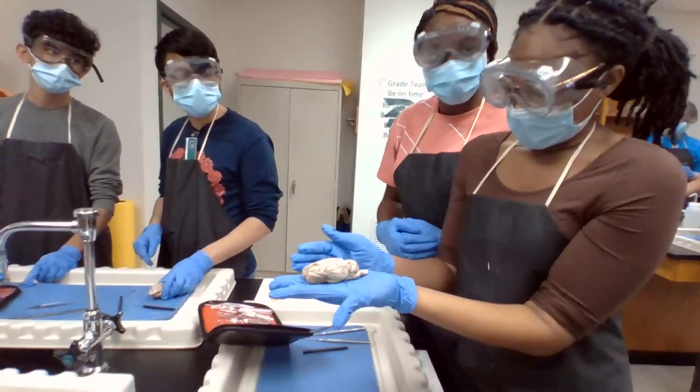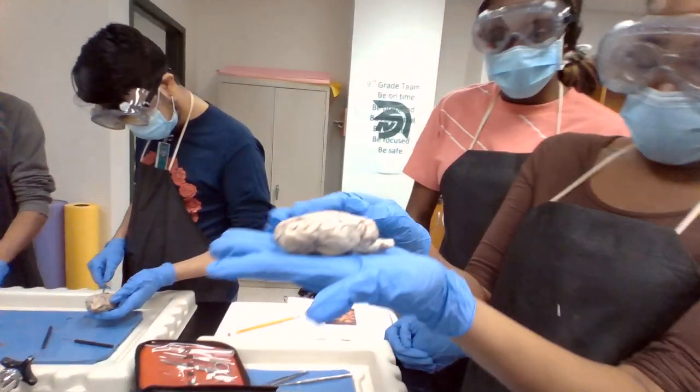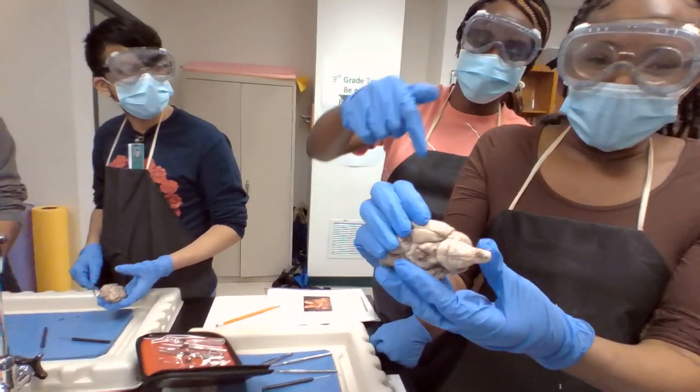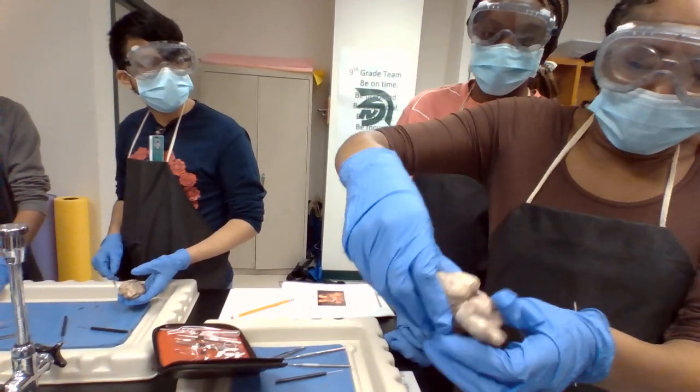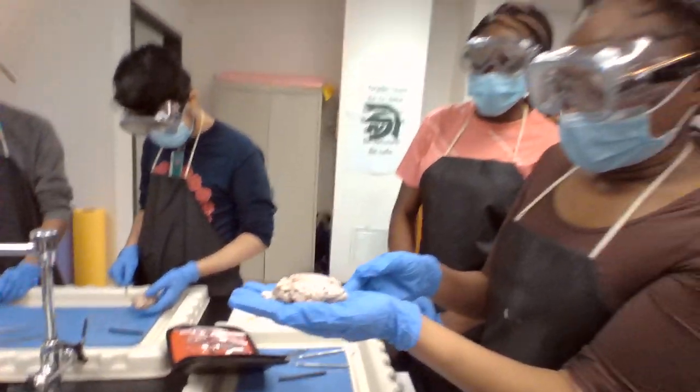So does the sheep have an amygdala like humans do — for emotions? Where is the amygdala? Oh, it's very internal. I would have to cut it. So sheep really don't get in their feelings because their amygdala is super internal. I'm going to just assume that.